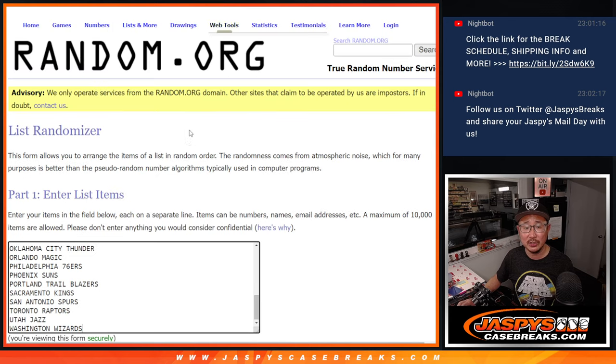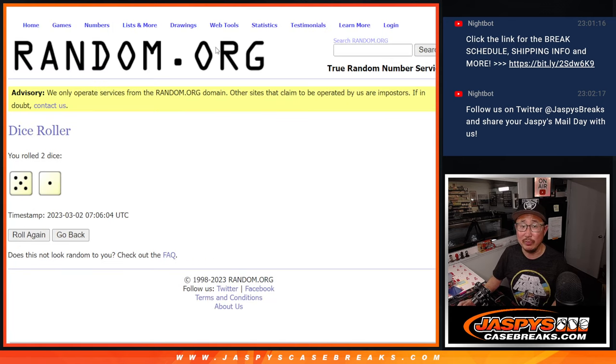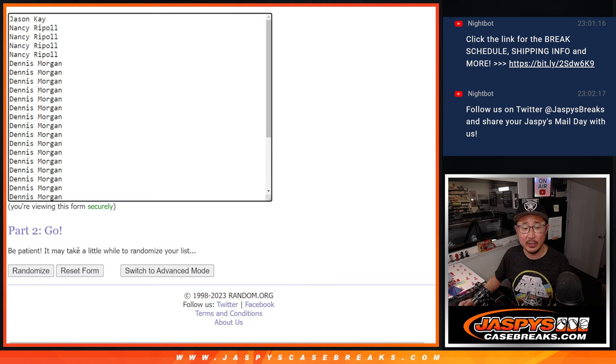Let's do the quick pack break itself first, and then we'll do a different dice roll for the giveaway part. Five and a one, six times for names and teams.